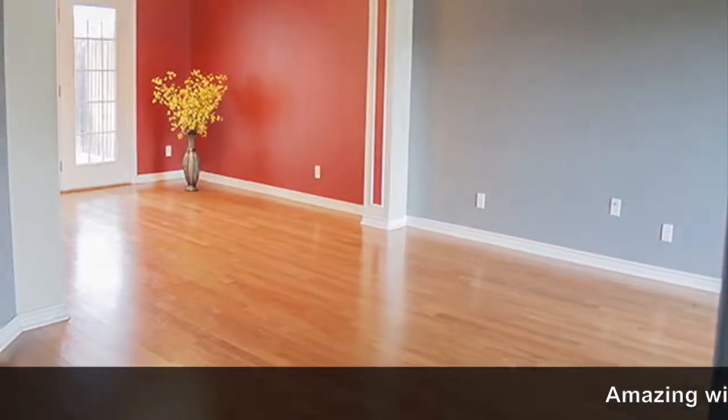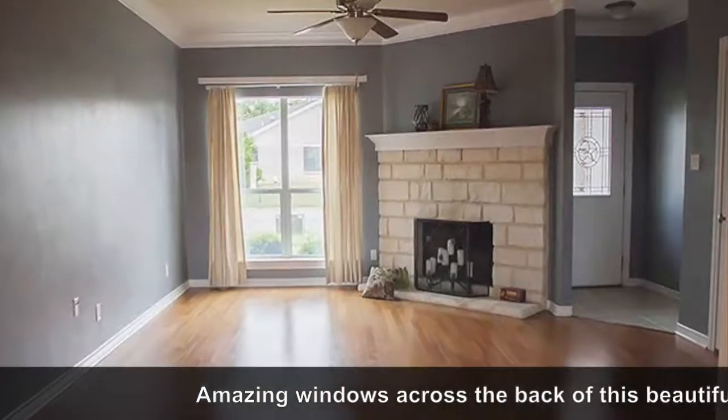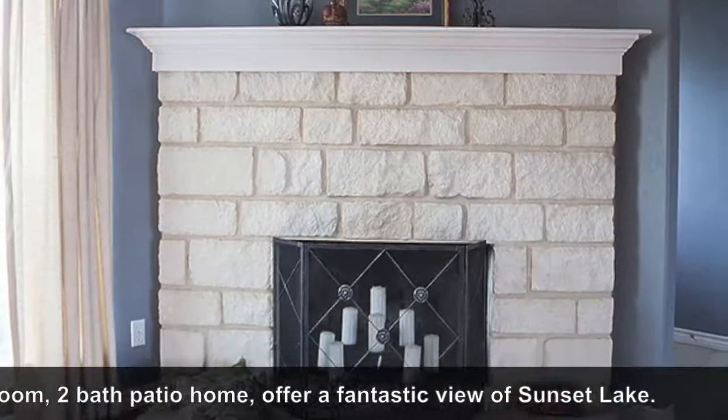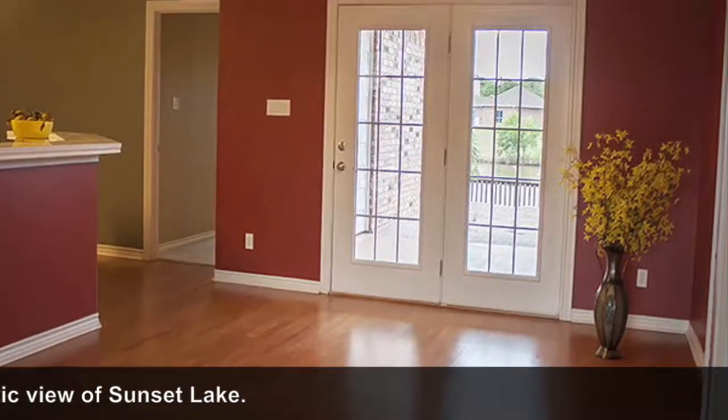Gleaming hardwood floors run throughout the living and dining areas and the Austin Stone fireplace can be seen from both rooms. Amazing windows across the back of this home fill it with natural light and beautiful views of Sunset Lake.